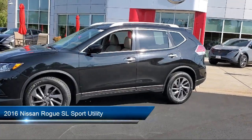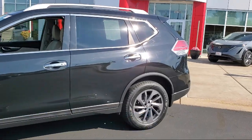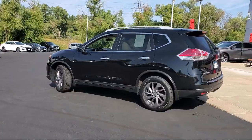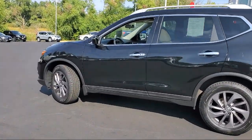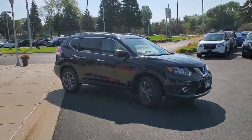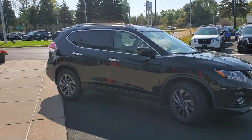It comes equipped with Navigation Nissan Connect Audio System with Navigation, Heated Front Seats, Power Panoramic Moon Roof, Roof Rail Cross Bars, LED Headlights, Blind Spot Warning, Roof Rack, and SL Premium Package. And it has less than 45,000 miles on the odometer.